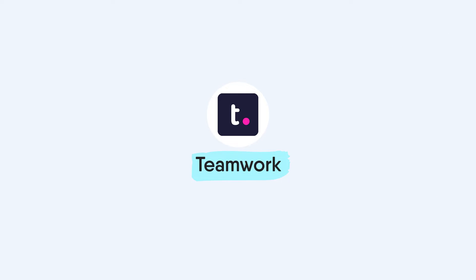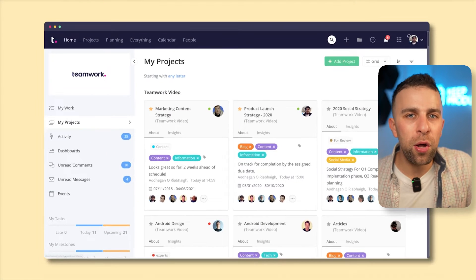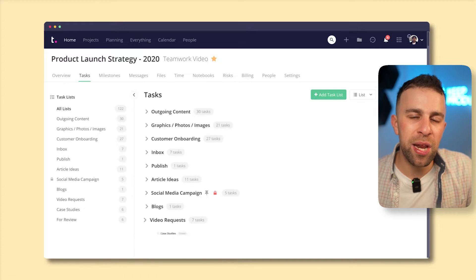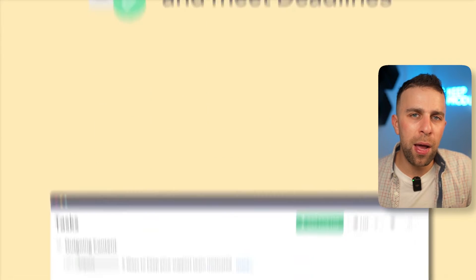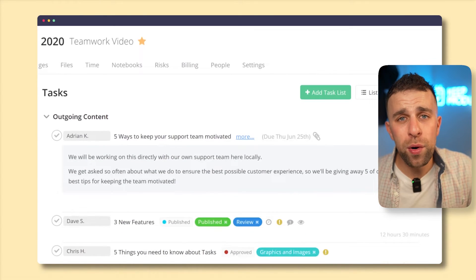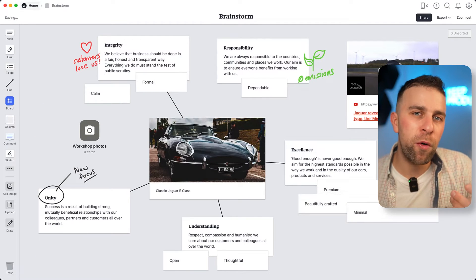Number thirteen is Teamwork, a pretty reliable experience that, while it doesn't look outstanding compared to others on the list, sits in a great comparison alongside Active Collab and Wrike. These three offer reliable experiences with more traditional structures — not amazing designs, but definitely solid solutions.